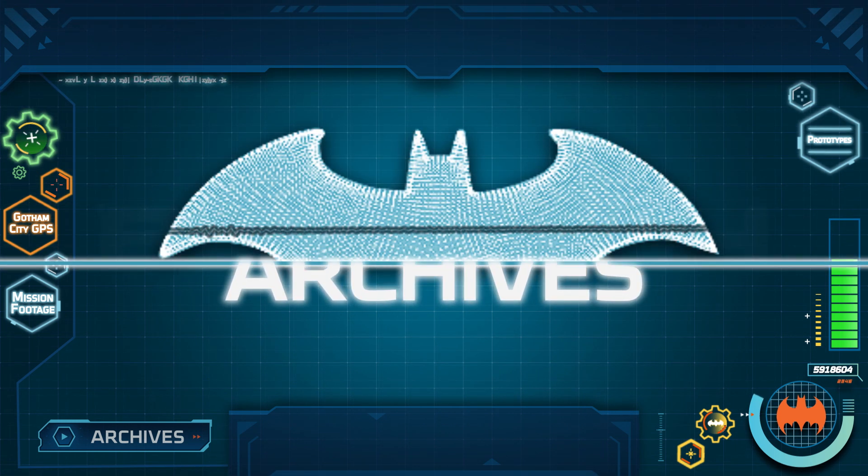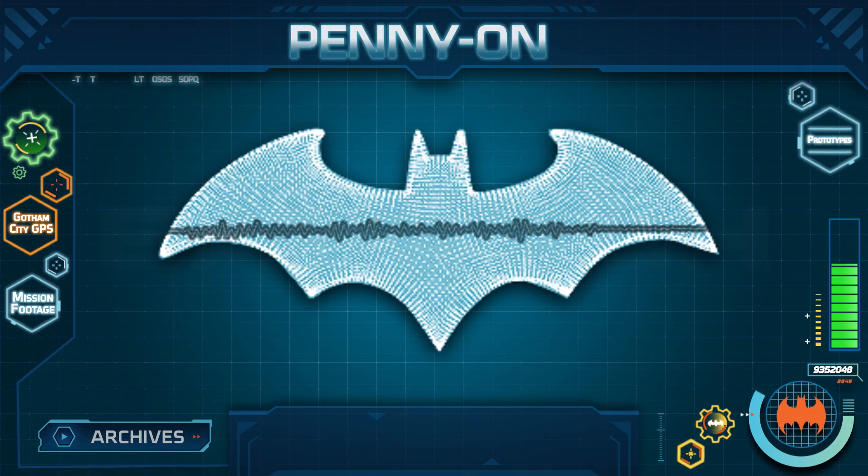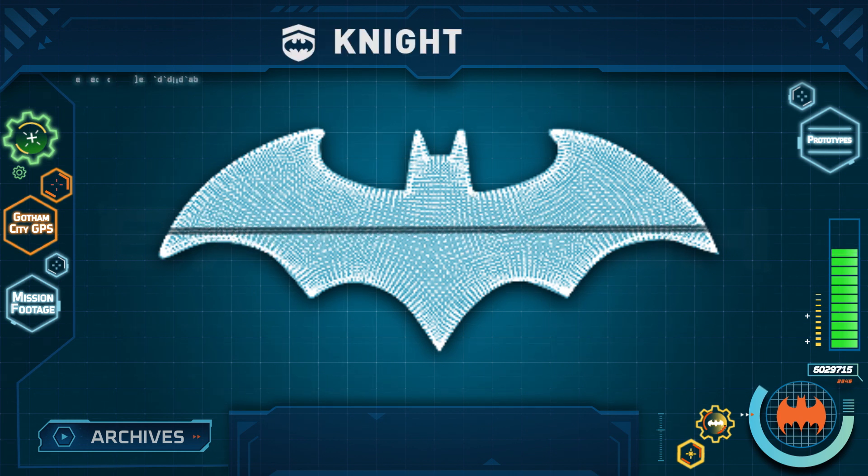Greetings. I am the Bat Computer, but you may call me Penny1, and I have been authorized to recruit you as members of the Nightwatch, my new program to help Batman stop crime in Gotham City.